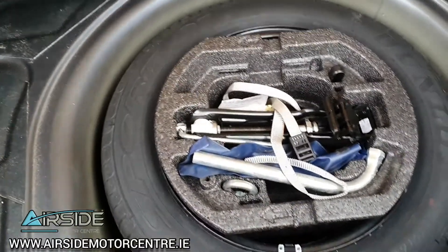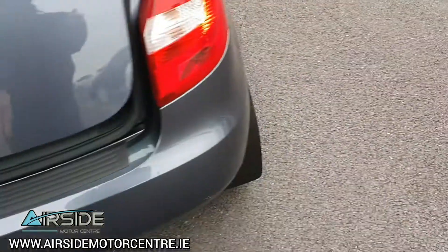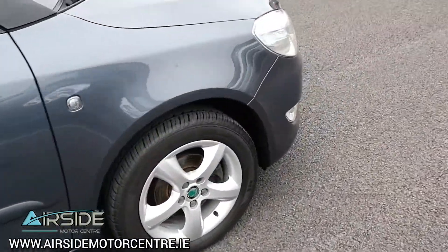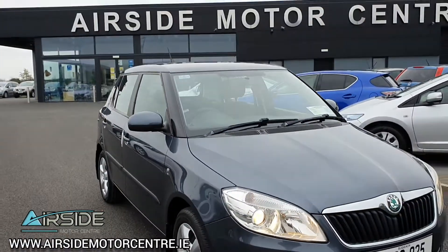Spare wheel with your tools in the boot. This one has full service history and will also come with a new service done by ourselves here at the Airside Motor Centre.